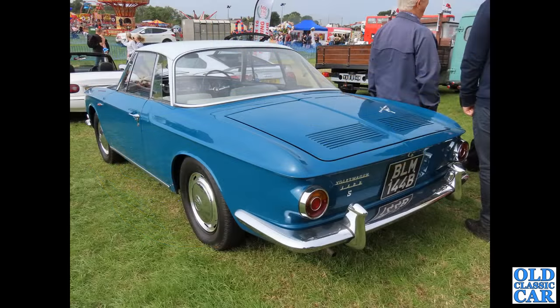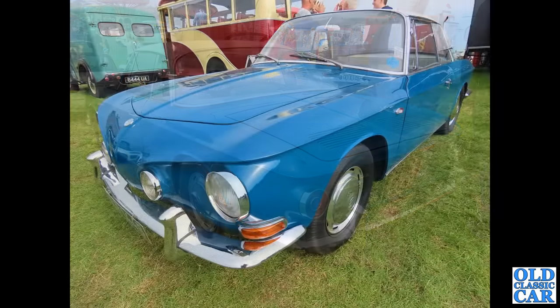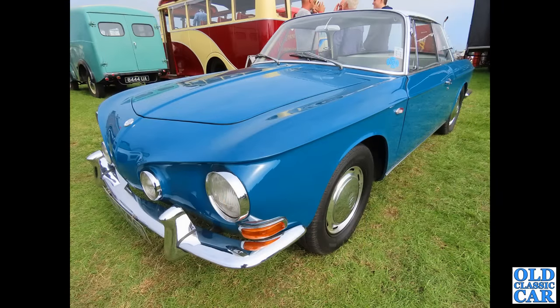Two photos now of a very smart VW 1500 — this is a Karmann Ghia Type 34, 1500cc, the Razor Edge car as it tended to be known. Ghia design but built by Karmann — you can see where the Razor Edge design nickname came from.